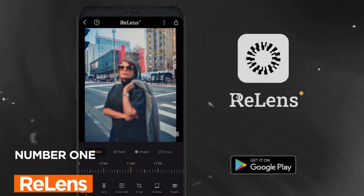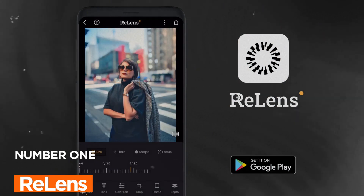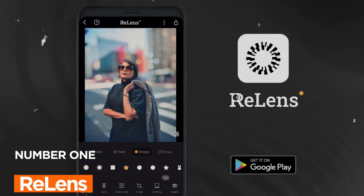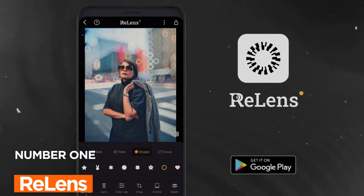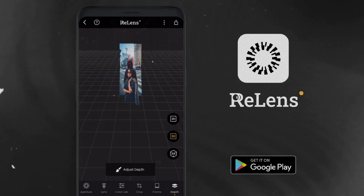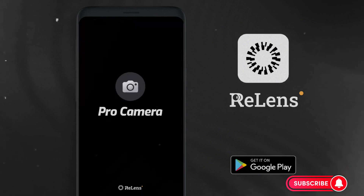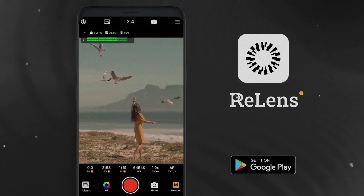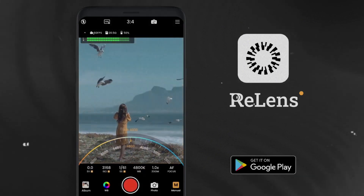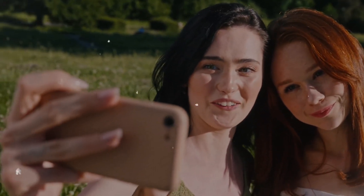App number one: Relense. Have you ever wanted to capture DSLR-like shots on your smartphone? Relense is here to make that dream a reality. With AI computational photography and advanced algorithms, it turns your phone into an HD camera with a DSLR-grade large aperture for that beautiful blur background or bokeh effect. Whether you're a photography enthusiast or just love snapping great pics, Relense is your go-to tool for stunning shots.